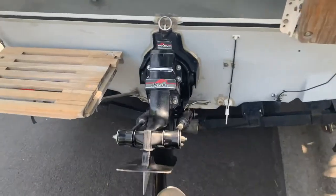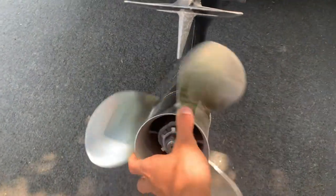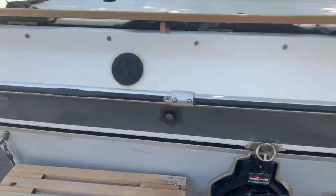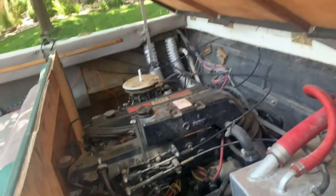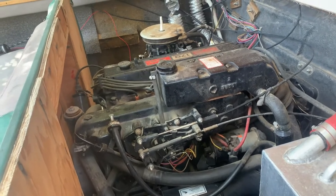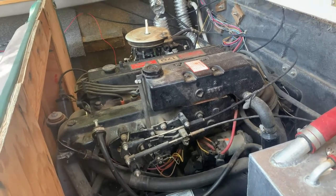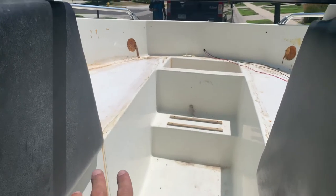Coming to the back, we have the Alpha One outdrive with a stainless steel prop in perfect shape — like brand new. The outdrive is in pretty good shape as well, has a little bit of damage down below but that's pretty common on these boats. Here's the engine — it's a 170 horsepower 4-cylinder 3.7 liter. I don't know if it's a Chevy or a Ford engine, but there you go. Aluminum or stainless steel tank as well.